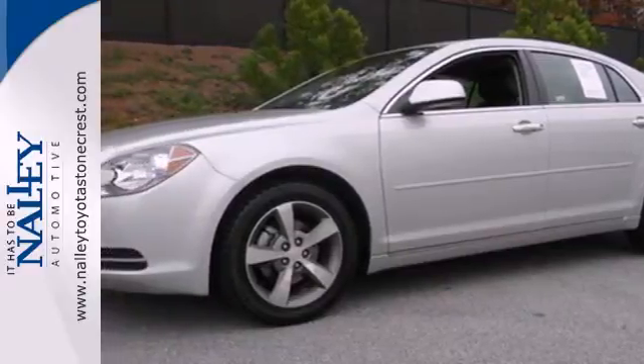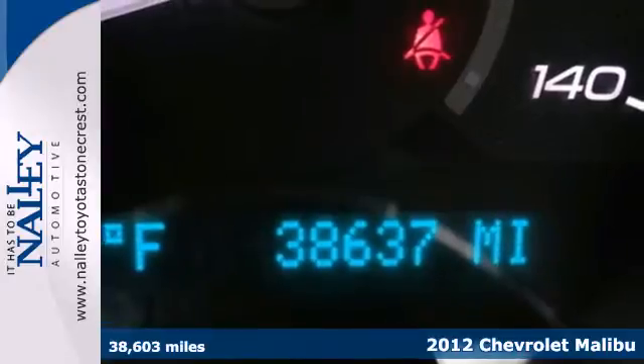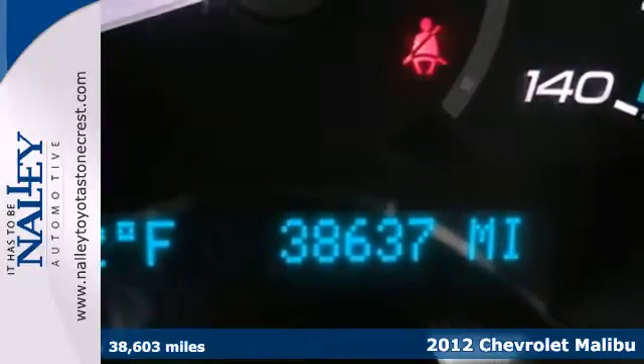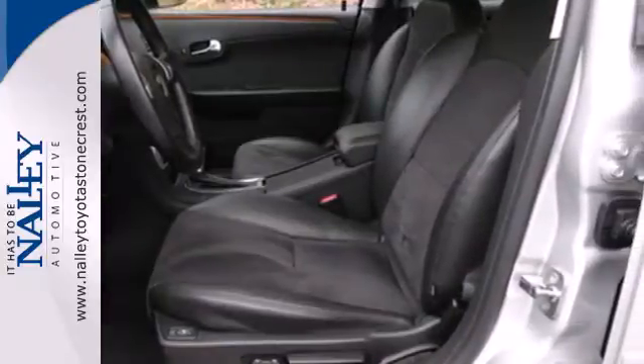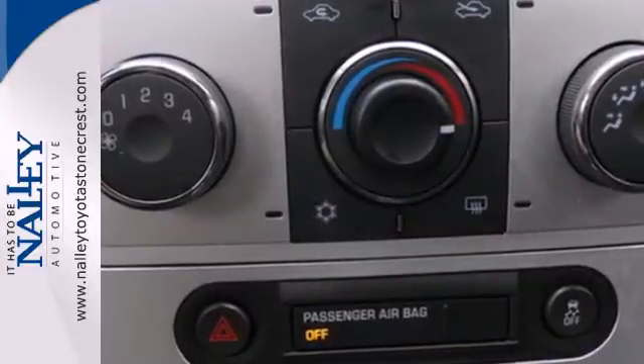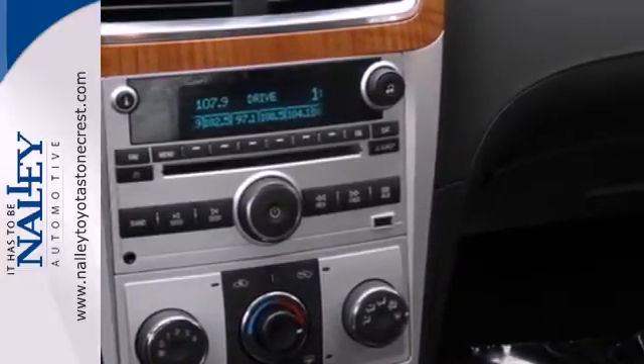Here's a 2012 Chevrolet Malibu. Convenience for you and your passengers comes standard with power windows, locks and mirrors, outside temperature display and cruise control. Cruise around in this award-winning sedan and feel safe doing it with its emergency communication system, multiple airbags and anti-lock brakes.